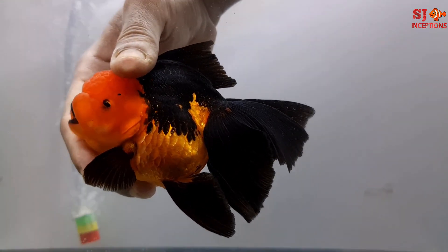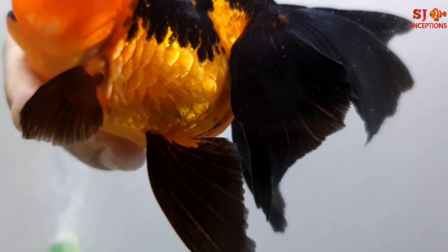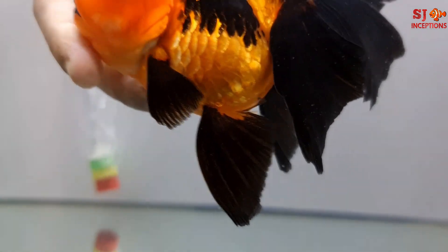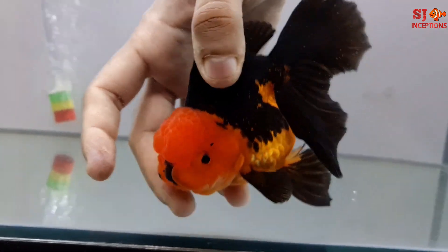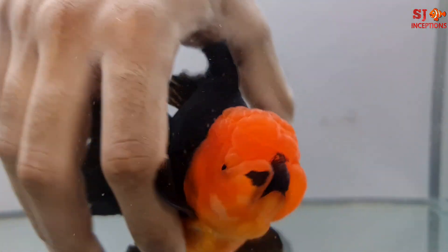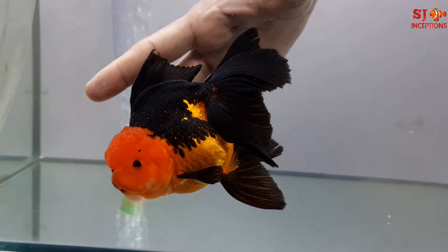Here is the second goldfish with a unique pattern. This is a black and gold Apache with a red head. You can see a tiny little mustache-type coloring at the front — it is looking like a Charlie Chaplin mustache. Very beautiful and very unique. You will get different unique pieces like this at Goldfish House India.